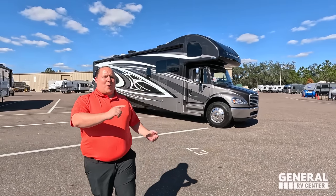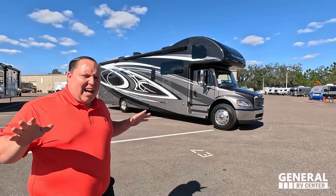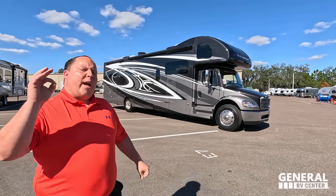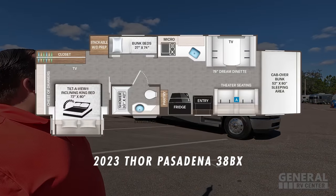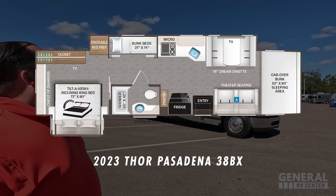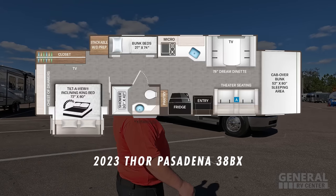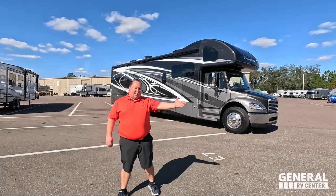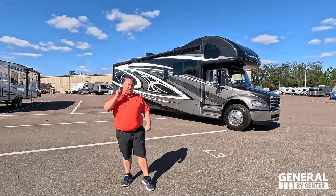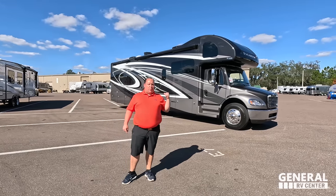Hey everyone, I'm Matt. Welcome back to another video. Today I am super excited — we are taking a look at Thor's brand new model. They're not even calling this a super C, they're calling it a mega C. This is the 2023 Thor Pasadena model 38BX, which is the bunk model. We are going to be taking a look at the outside features first, then the inside features, then we're giving you three things we love about this unit and three things we dislike.